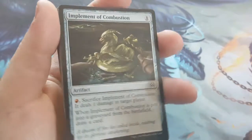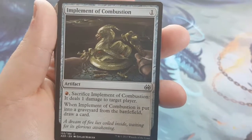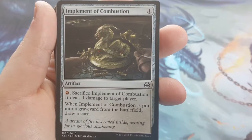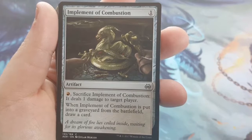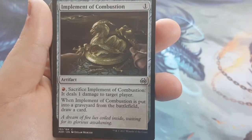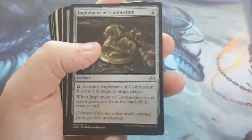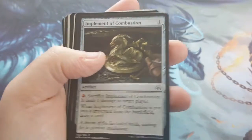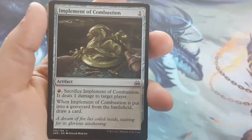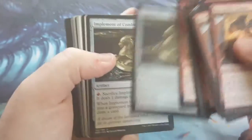This one is a bit different — Implementive Combustion. It's basically a red artifact. You can sacrifice it to deal 1 damage to a target player, which doesn't sound impressive. The only reason it's in here is because of the second ability: when it's put into your graveyard, draw a card. It helps keep resources flowing and feeds into the Spitfire — whenever the opponent is dealt non-combat damage, the Spitfire gets +3/+0. So it's a little bit of tech there.